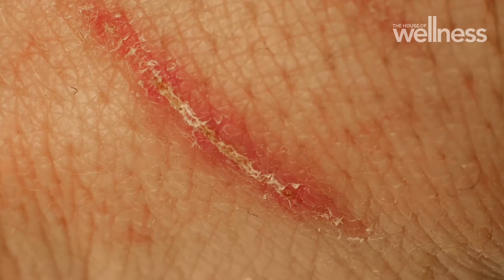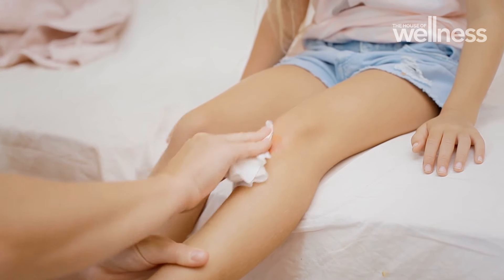Many of us have grown up believing that a wound should be left to dry out and scab, but this may delay the healing process. The best way to promote healing is to ensure a moist wound environment, which can reduce recovery time and the risk of long-term scarring.